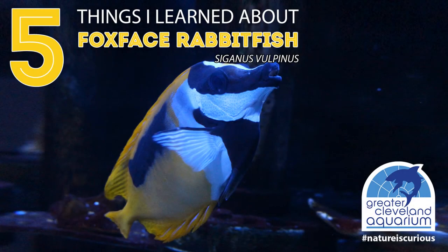With bright yellow coloration and a distinctive black stripe going down to their snout, the fox-faced rabbit fish is a standout. Here are five other facts about this bright fish.